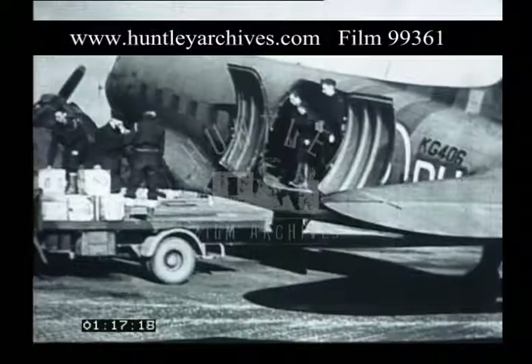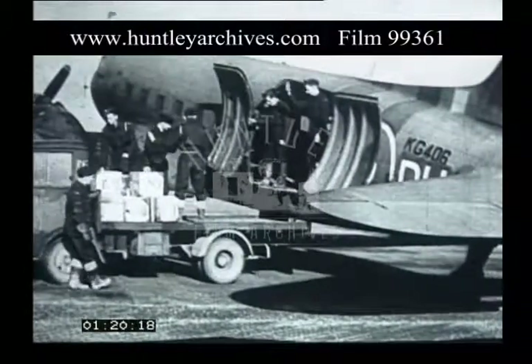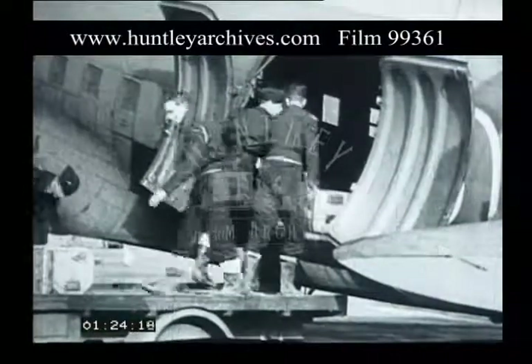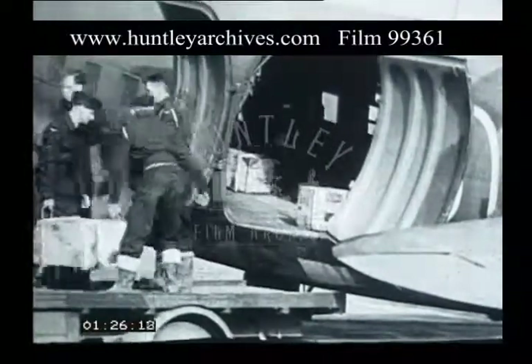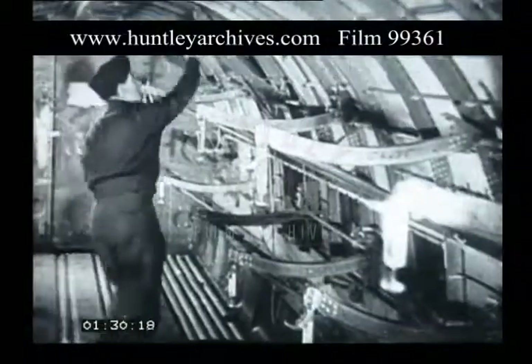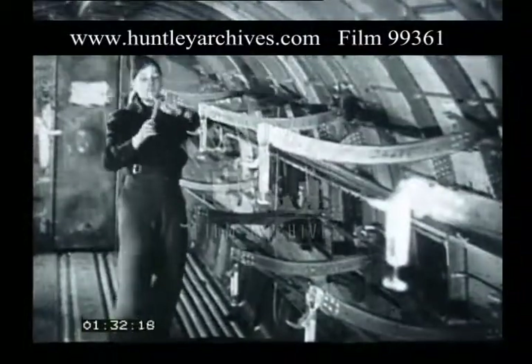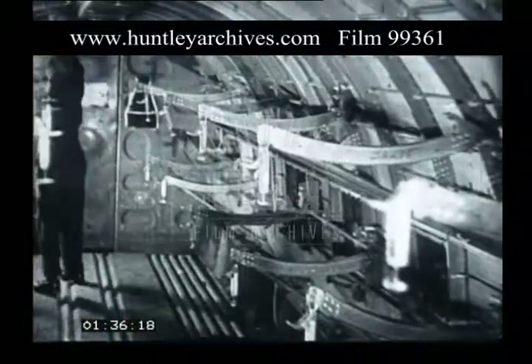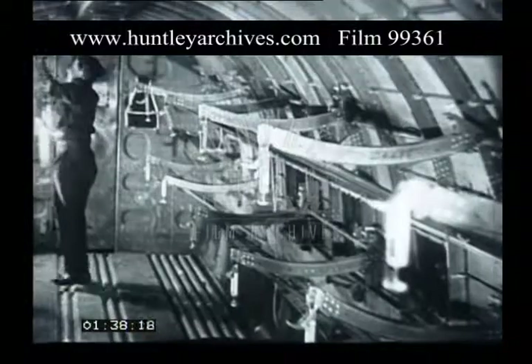Of the types of aircraft used for this purpose, the Dakota is the most common. It's easily adaptable for carrying all kinds of freight on the outward journey and for the evacuation of casualties. Using this type of rack equipment, it'll carry 18 stretcher cases, 9 on each side arranged in tiers of 3, and up to 6 walking wounded.